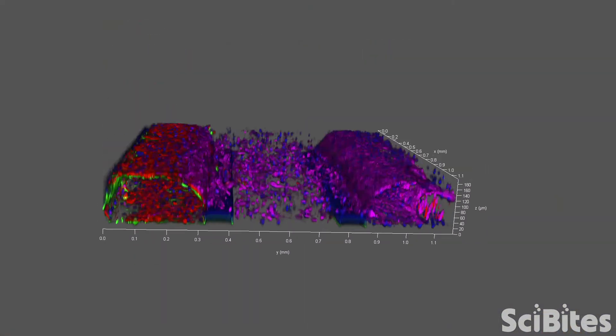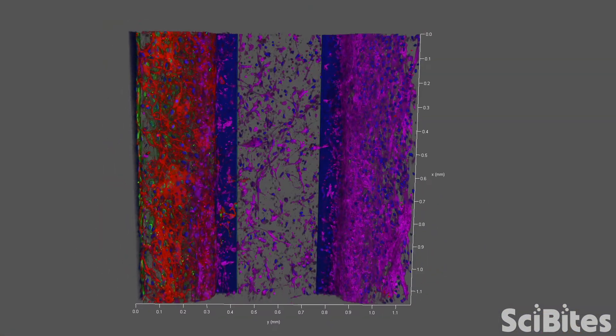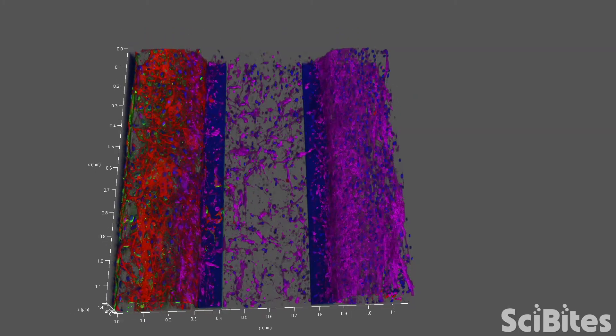In order to solve this problem, I am developing a three-dimensional structure that acts just like the blood-brain barrier.